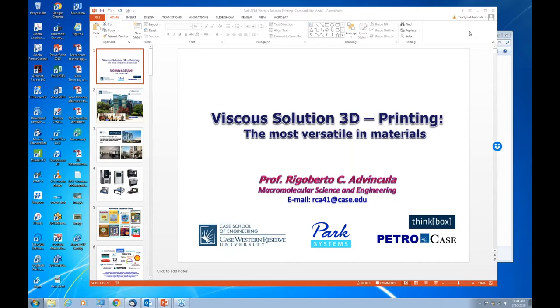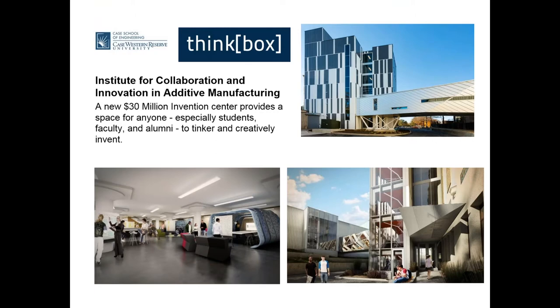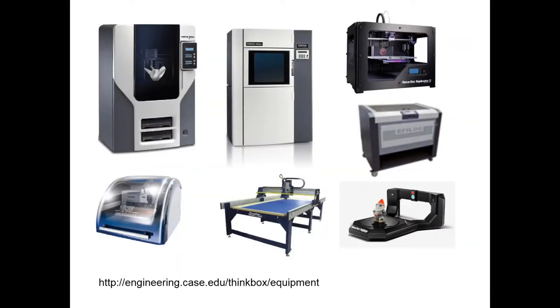I'd like to start by introducing myself. I'm a professor at Case Western Reserve University, Department of Macromolecular Science and Engineering, located in Cleveland, Ohio. Within the university we have an institute called ThinkBox, which is an opportunity for students, faculty, and our partners and visitors to be engaged in additive manufacturing and rapid prototyping. It's located in a facility on campus where we have access to a number of major 3D printing systems, in partnership with Stratasys, 3D Systems, and several materials companies.